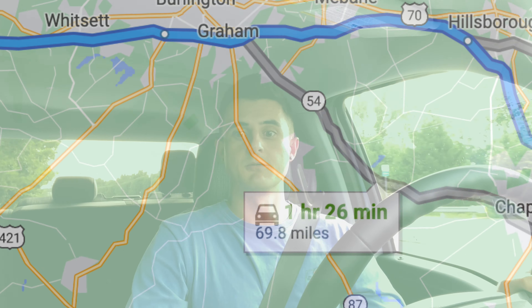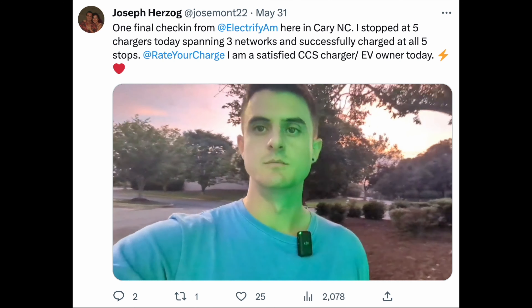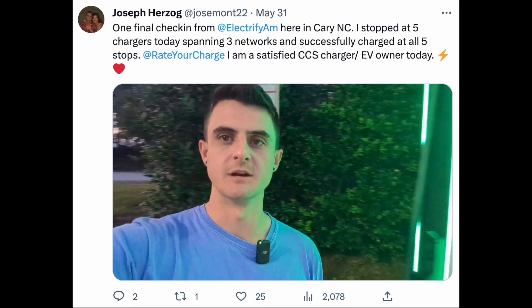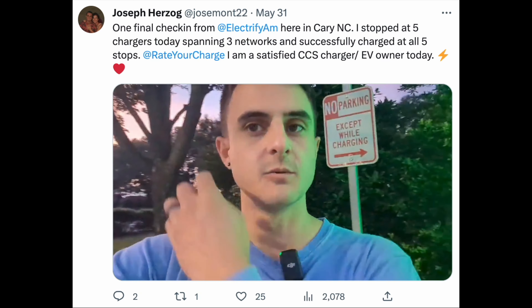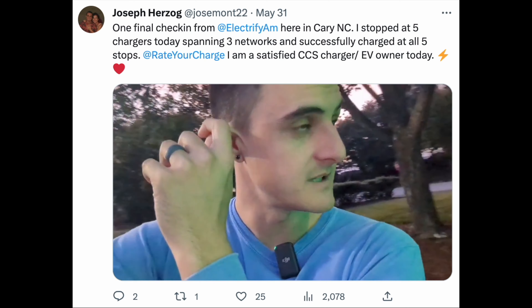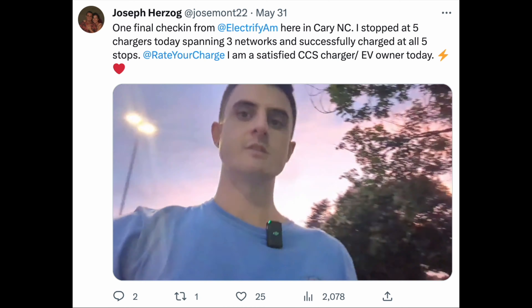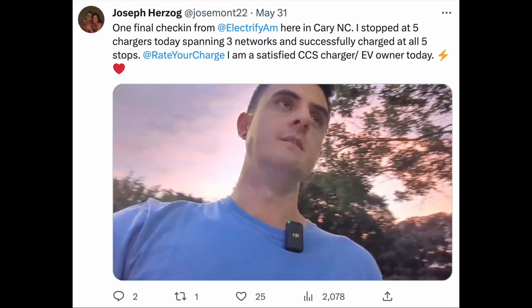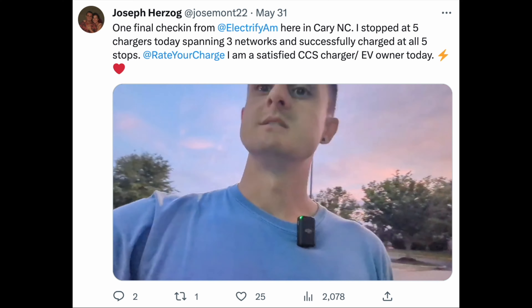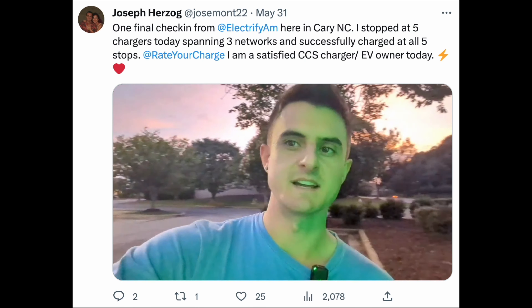Now joining you in the welcome green glow of an Electrify America charger here in Cary, North Carolina — initiating charging worked on the first try. We're only getting 100 kilowatts, but that's the fastest charging we've seen all day after being at ChargePoint and Circle K. Reporting a positive check-in — all stalls appear to be functioning here in Cary, North Carolina. Signing off for today, thanks guys.